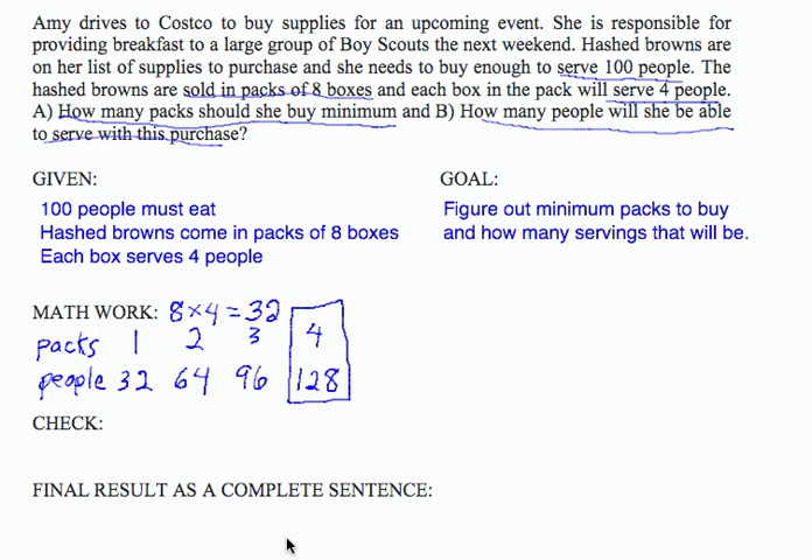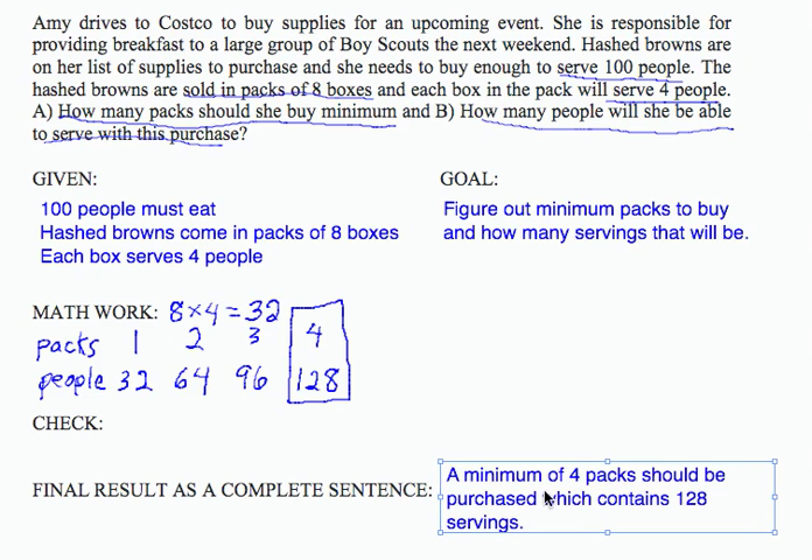I'm going to state my final result in a complete sentence and address the questions that were part of my goal. A minimum of 4 packs should be purchased, which contains 128 servings. So we have the minimum number of packs and the number of servings.